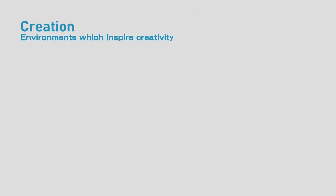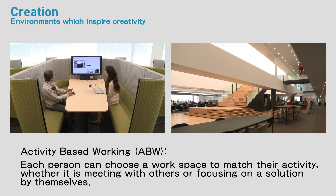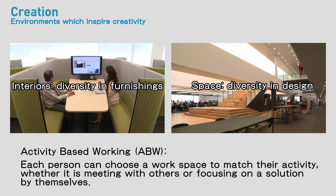The basis for the renovated Institute is the Strategy of Activity-Based Working, or ABW. It is designed with a variety of spaces which inspire creativity by harmonizing a diversity of furniture and interiors with a diversity in architectural design.